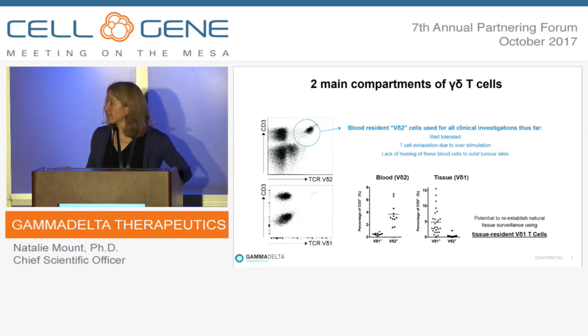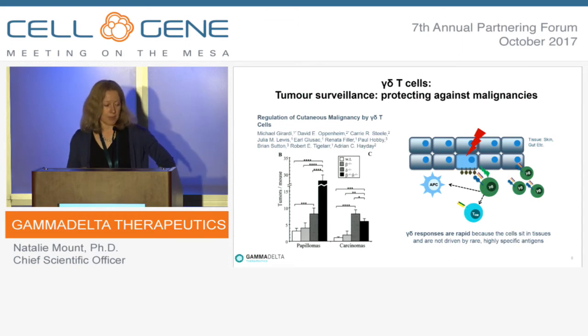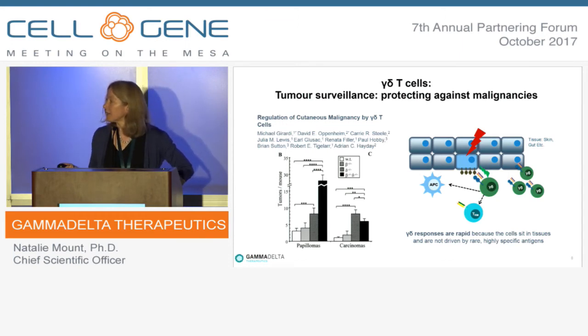Our company is focused on re-establishing natural tissue surveillance using tissue-resident VD1 cells. Backed up by preclinical studies, these cells are resident in tissue, moving through it looking for infected or transformed cells. They can mount a very rapid initial response to eliminate those cells and then recruit other members of the immune system to assist.